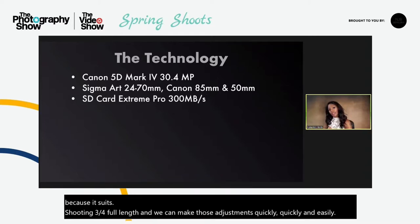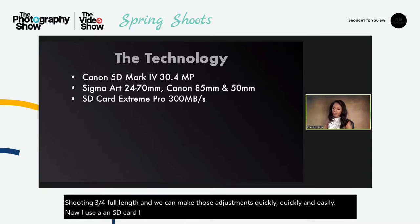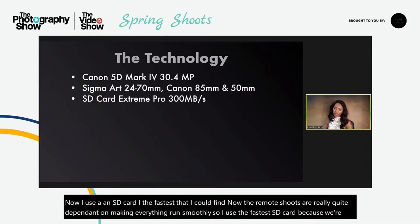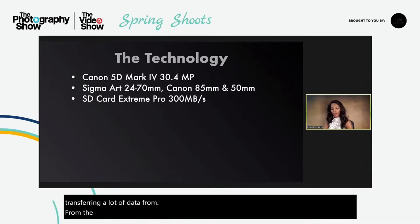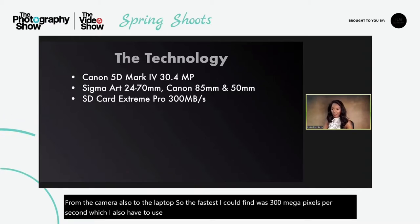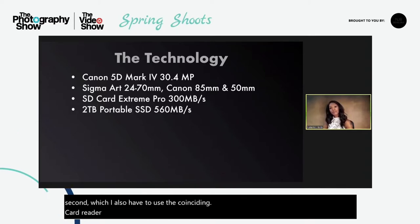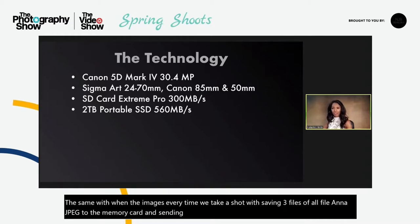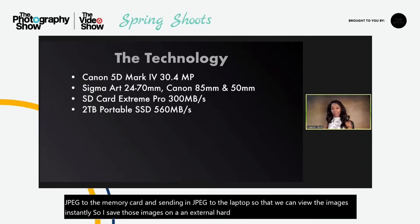I use an SD card — the fastest that I could find. Remote shoots are really quite dependent on making everything run smoothly, so I use the fastest SD card because we're transferring a lot of data from the camera to the laptop. The fastest I could find was 300 megabytes per second, which I also have to use the corresponding card reader for. Every time we take a shot, we're saving three files — a RAW file and a JPEG to the memory card — and sending a JPEG to the laptop so we can view the images instantly. I save those images on an external hard drive, a Samsung T7 two terabyte, but it's also doing it at high speeds.